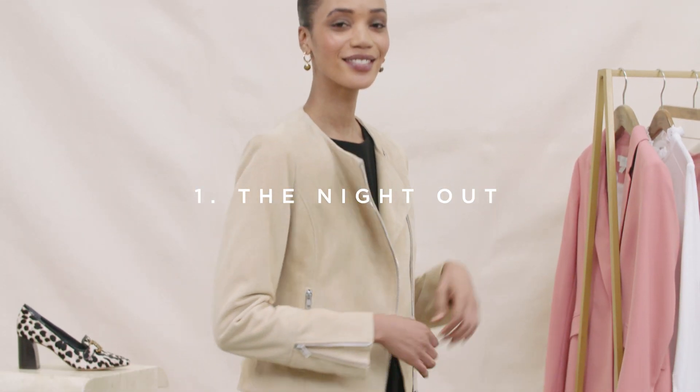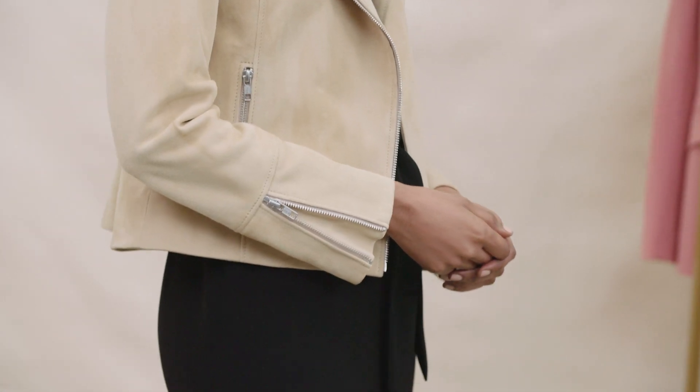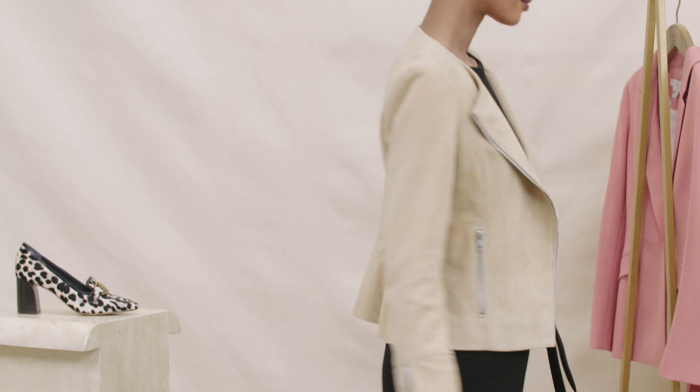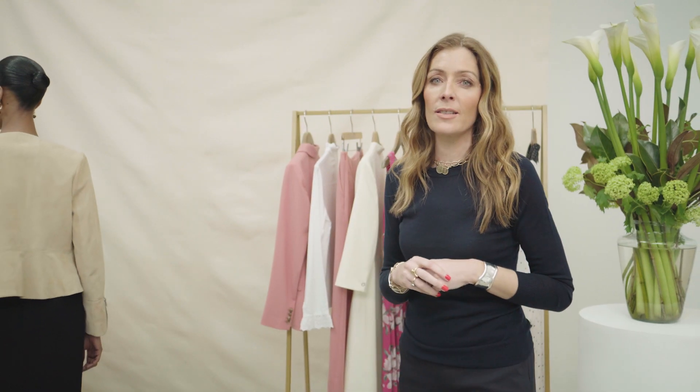Starting with the night out. First up, the butter soft suede jacket in a biker style — but a paired-back biker style with beautiful minimal hardware. If we just turn around, this incredible peplum detail is amazingly flattering and super versatile.